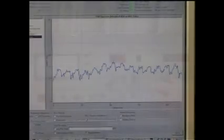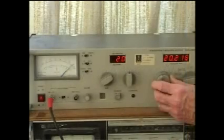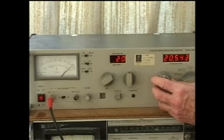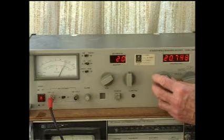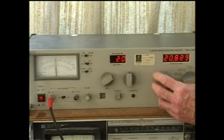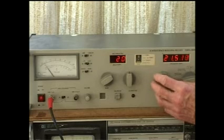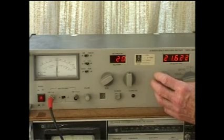On some frequencies the power line adapters are notched so that emissions do not exceed EN55022. Here's 21 MHz — notice the absence of interference in the notch. That is the protection that EN55022 affords.